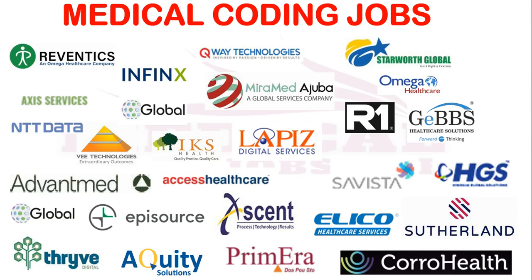Welcome back to another video. In this video, more than 3 openings are for freshers and the remaining openings are for experienced candidates. So let's get into the video.